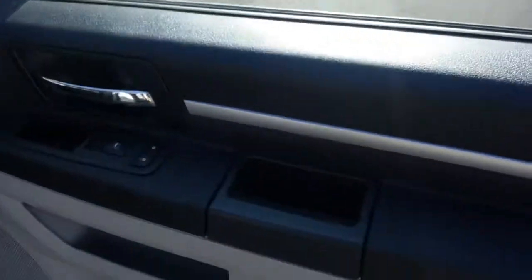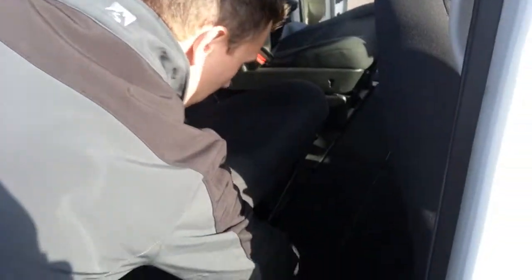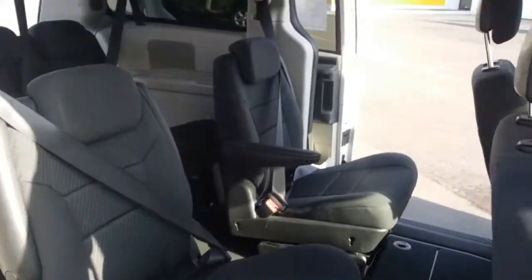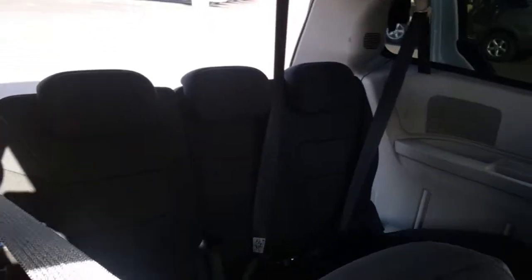Plenty of space for your friends and family members. We've got the stow-and-go seating where you can open this up and fold the seats right down inside — you don't need to take them out. Third row seats 7 comfortably.